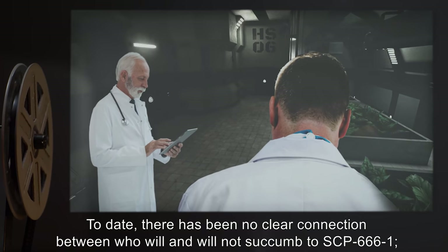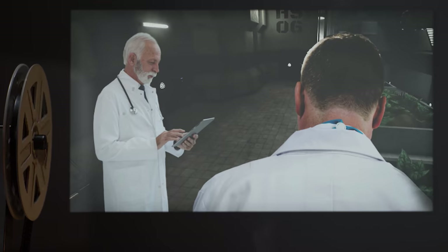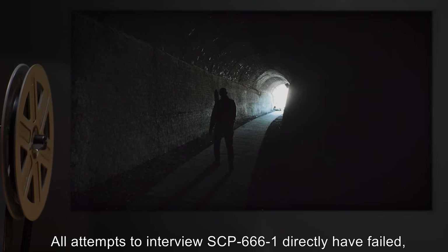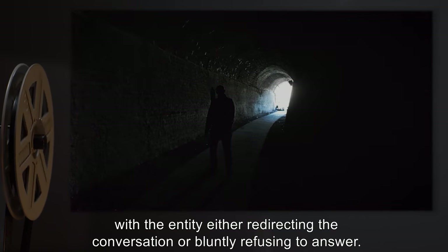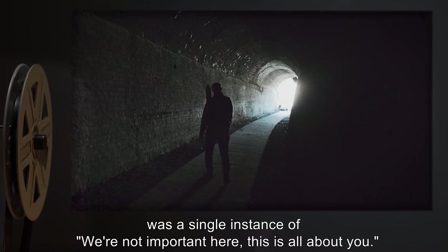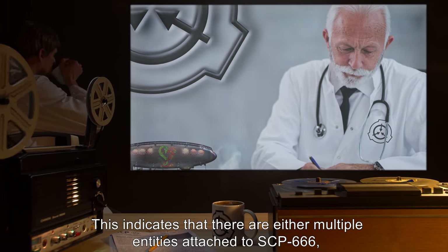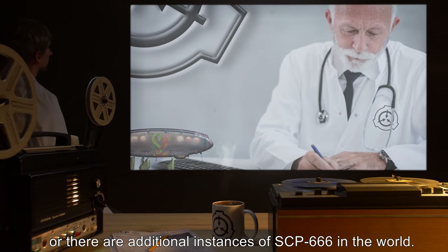To date, there has been no clear connection between who will and will not succumb to SCP-666-1. The working hypothesis is that it is simply a matter of the individual's willpower and conviction. All attempts to interview SCP-666-1 directly have failed, with the entity either redirecting the conversation or bluntly refusing to answer. The only statement that reveals anything to its nature was a single instance of: 'We're not important here — this is all about you.' This indicates that there are either multiple entities attached to SCP-666, or there are additional instances of SCP-666 in the world.